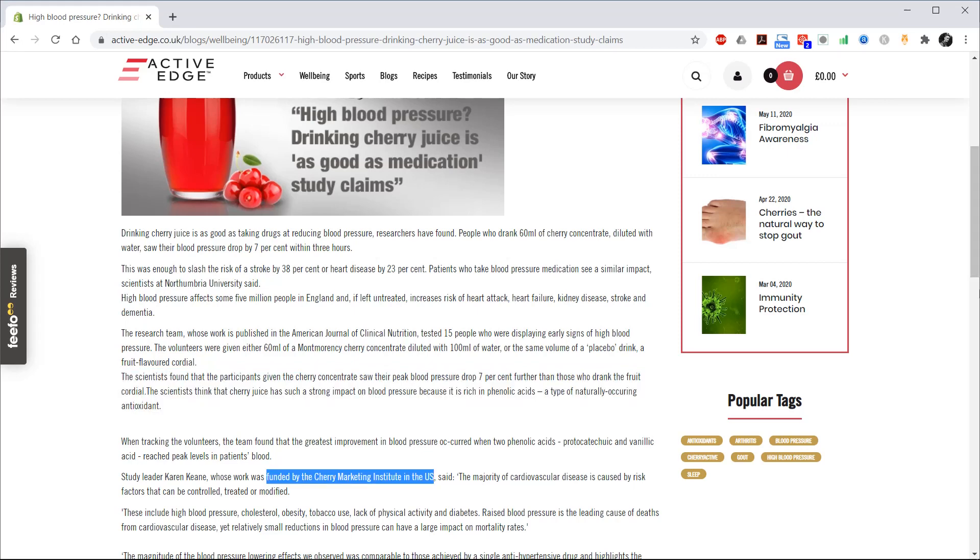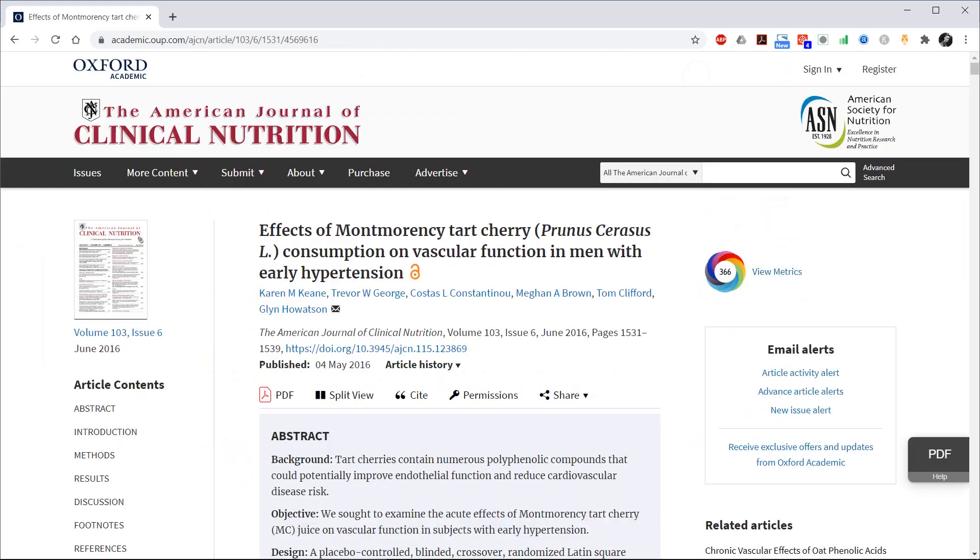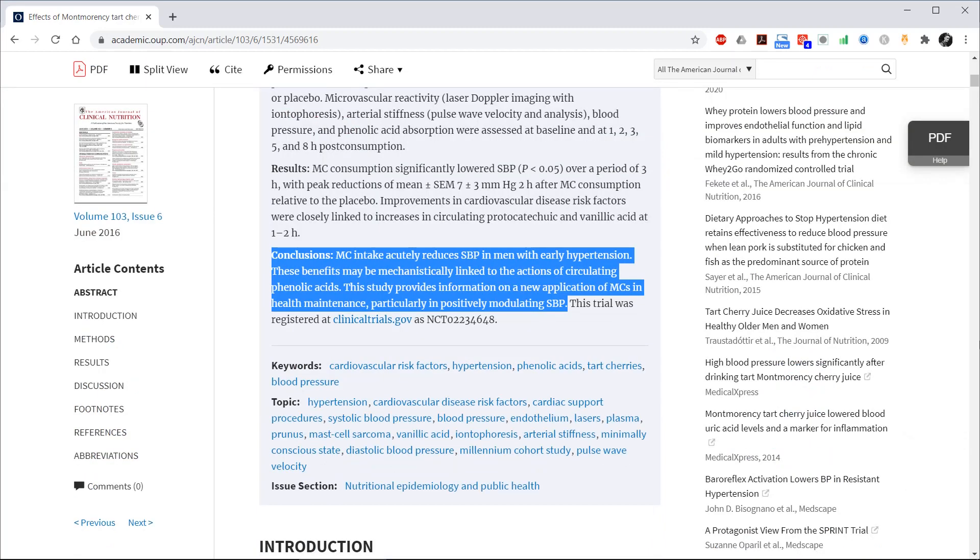However, it's worth noting that this study was funded by the Cherry Marketing Institute in the US. The study is titled 'Effects of Montmorency tart cherry consumption on vascular function in men with early hypertension.' The conclusions state that Montmorency cherry intake acutely reduces systolic blood pressure in men with early hypertension, and that these benefits may be mechanistically linked to the actions of circulating phenolic acids. This study provides information on a new application of Montmorency cherries in health maintenance, particularly in positively modulating systolic blood pressure.